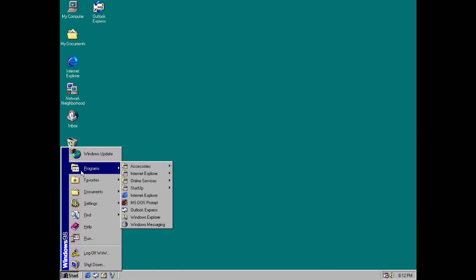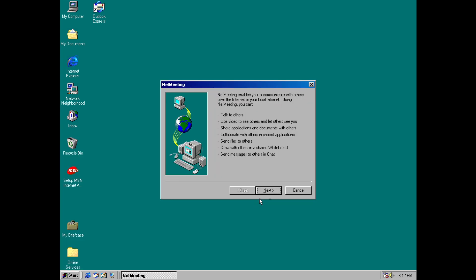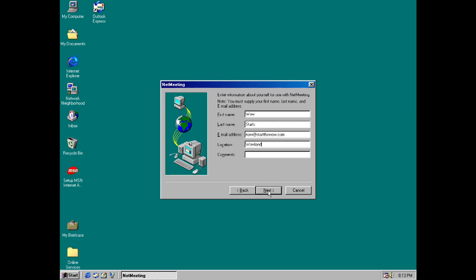We also have a new version of NetMeeting included, which is version 3, and finally a new version of DirectX, version 6.1, whereas 1st edition had shipped with version 5.2.